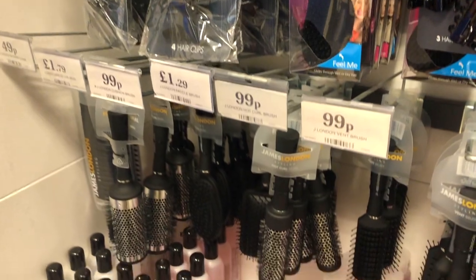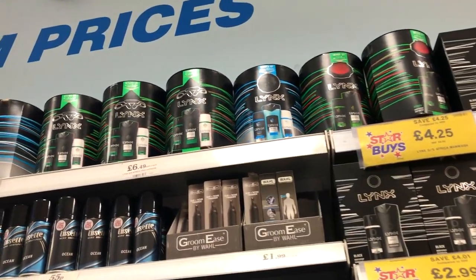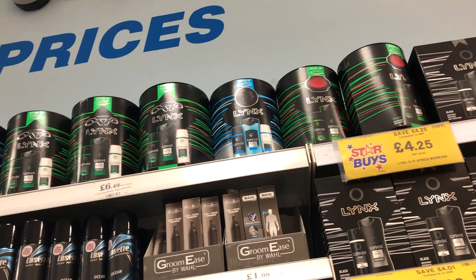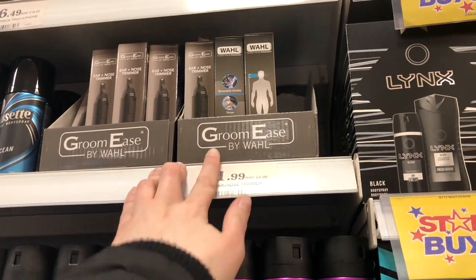We've got big clips, nail polish remover. Oh, they've got sets up there - blinks, £4.50. You've got a water bottle, headphones, speakers. That's not baffling prices really, is it? Ear and nose trimmer, £2.